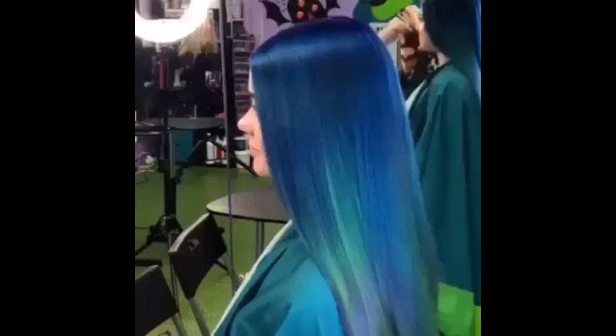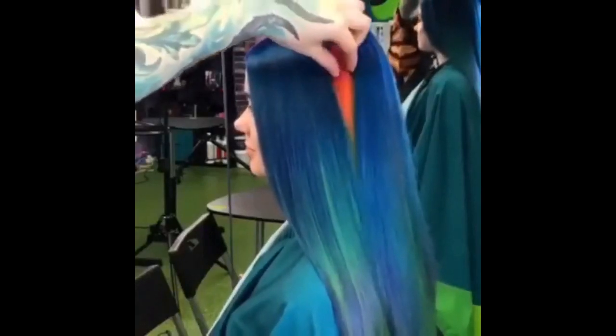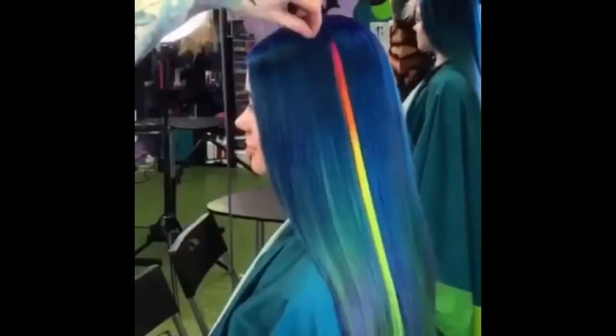This llama does not accept your request. This stylist found a really cool way to add more color to this hairdo.